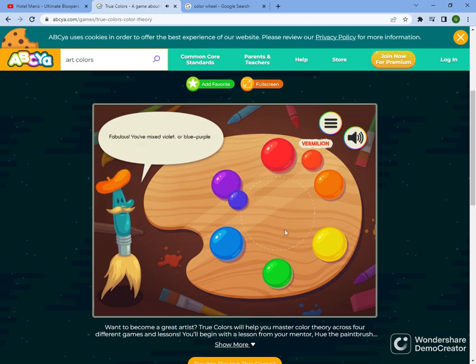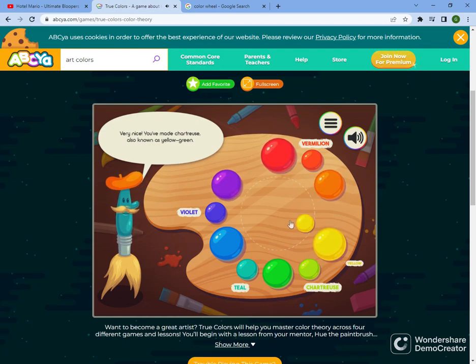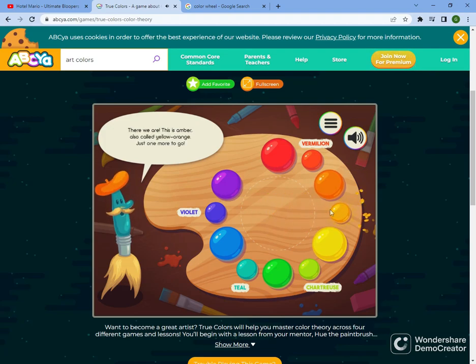Try to make the rest of the tertiary colors by mixing adjacent primary and secondary colors. Fabulous! You've mixed violet or blue-purple. Nicely done! This color is called teal or blue-green. Very nice! You've mixed chartreuse, also known as yellow-green! There we are! This is amber, also called yellow-orange! Just one more to go! What a lovely color! This one is called magenta or red-purple!